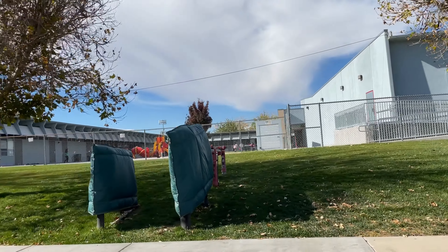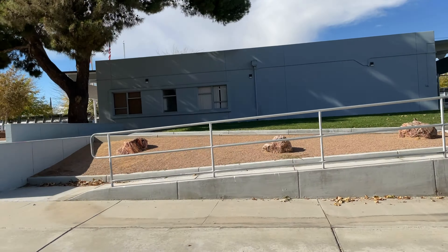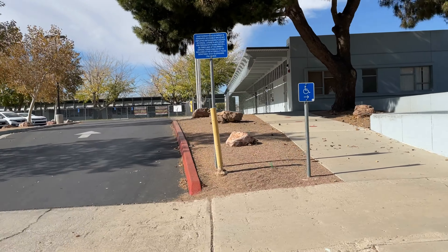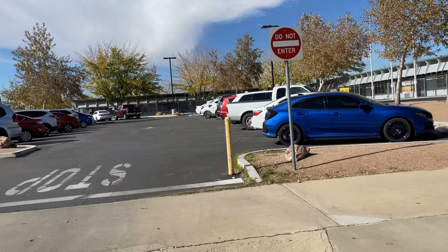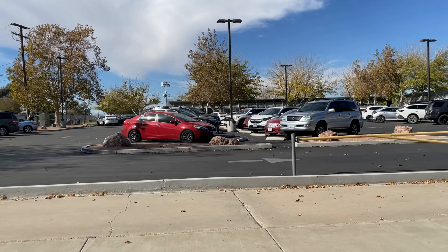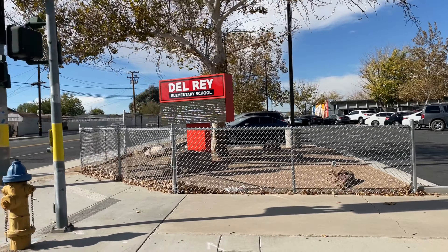This is the elementary school in the neighborhood. It's called Del Rey Elementary School. This is on Del Rey Drive and Milwaukee Drive.